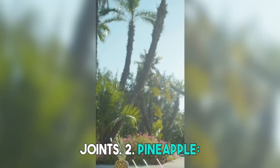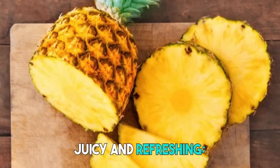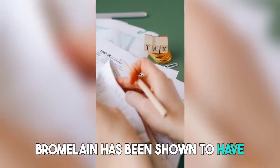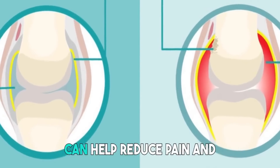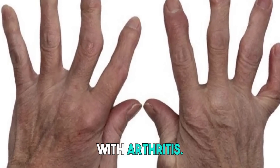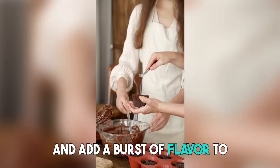2. Pineapple. This tropical fruit is not only juicy and refreshing — it also contains a compound called bromelain. Bromelain has been shown to have anti-inflammatory effects and can help reduce pain and swelling associated with arthritis. Adding some pineapple to your diet can provide joint support and add a burst of flavor to your meals.